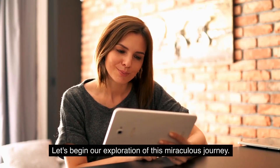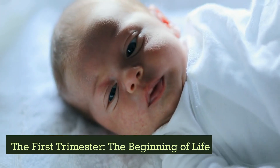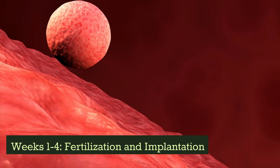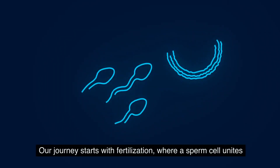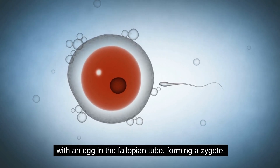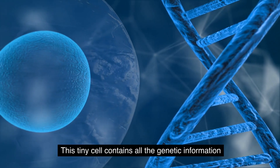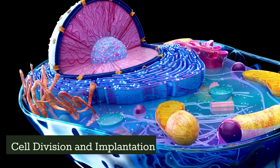Let's begin our exploration of this miraculous journey. The first trimester: the beginning of life. Weeks one to four — fertilization and implantation. Our journey starts with fertilization, where a sperm cell unites with an egg in the fallopian tube, forming a zygote. This tiny cell contains all the genetic information needed to create a new individual.